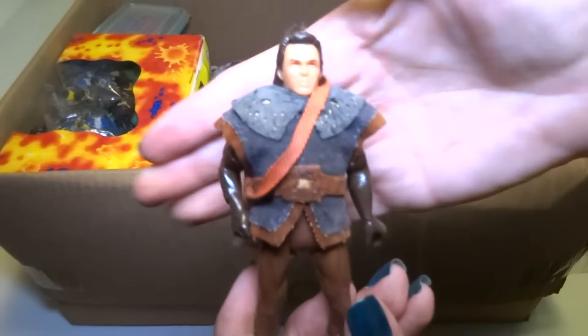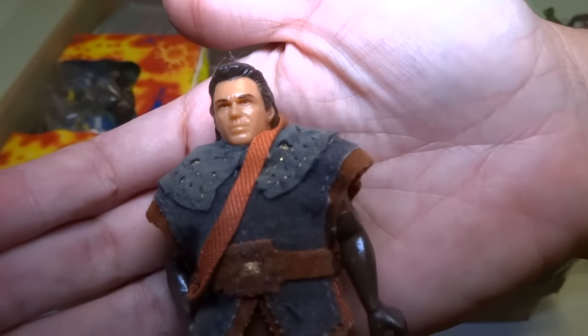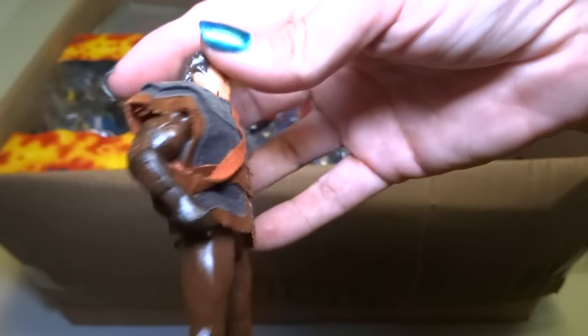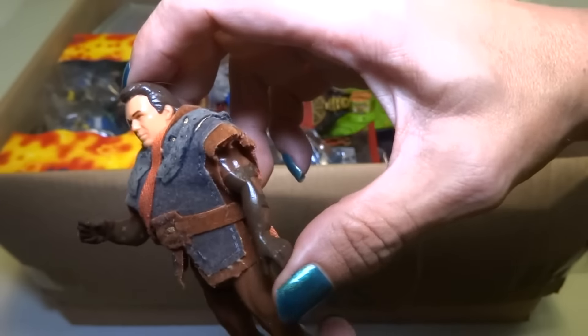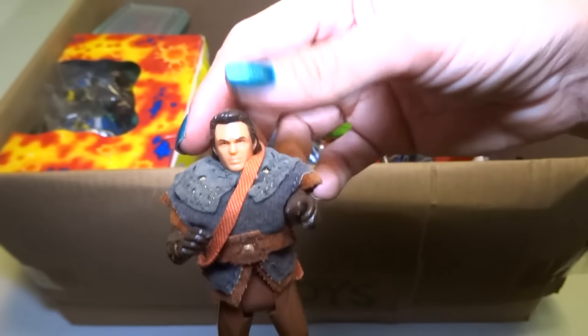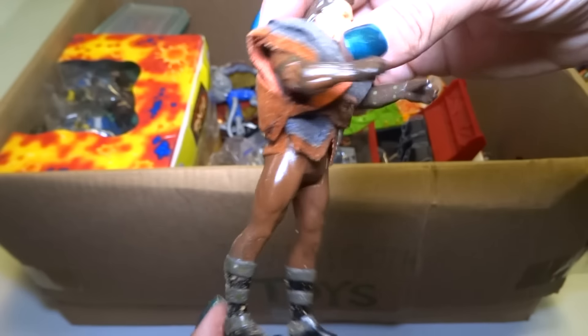Here is the guy from the DragonHeart movie — what's his name? Kevin... I forget his name, ha, he's like a super famous actor. And he's kind of sticky — gotta go wash my hands again.